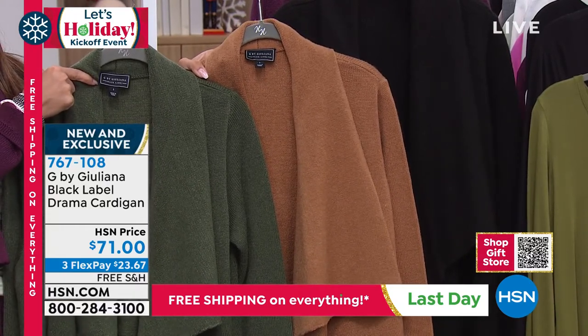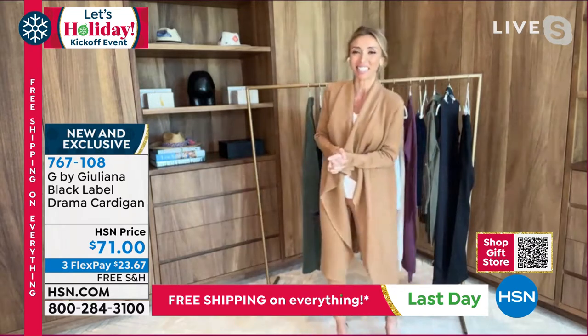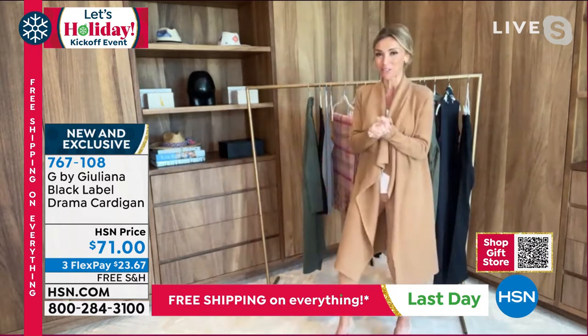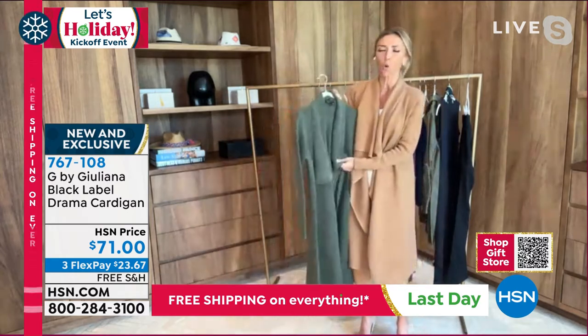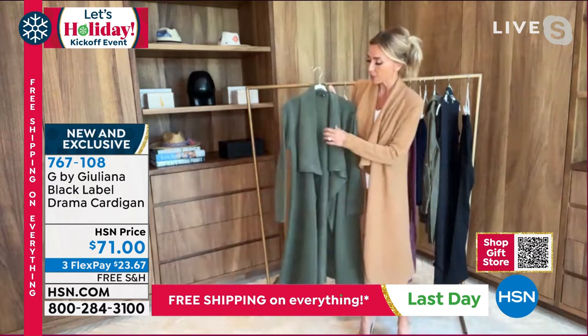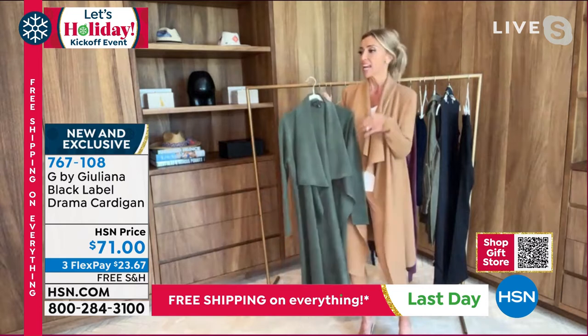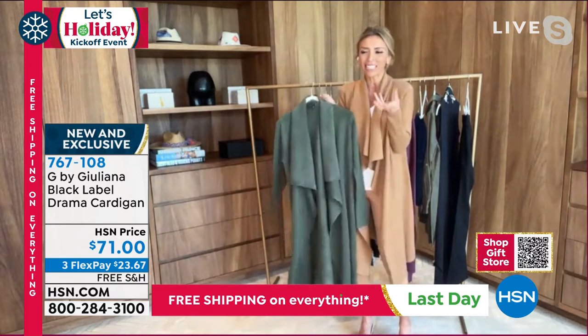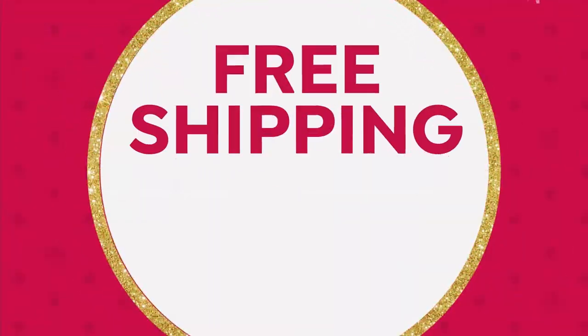Tell me about this sweater. We'll order it because I think this was the fastest one selling the other night when we premiered it. So you've got to get yours. This is so beautiful. That gorgeous sweater knit fabrication, which has that medium weight to it. This is not flimsy — you're not going to get it home and go, 'Oh, it didn't look as great as it did on TV.'